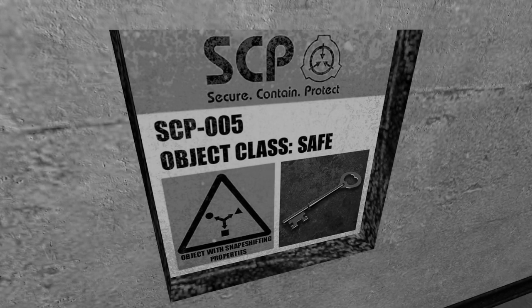Initializing Report K-22F. Subject: Skeleton Key. Item Number: SCP-005. Object Class: Safe.